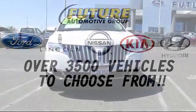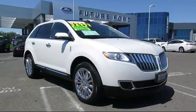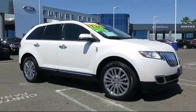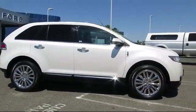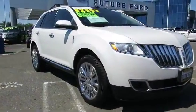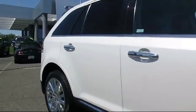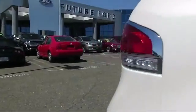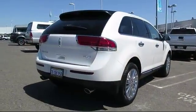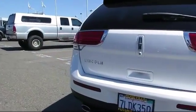For three generations, the Future Automotive Group has been Northern California's premier automotive dealer group. Here's another example of a Lincoln certified pre-owned vehicle from our giant selection of pre-owned cars and trucks. It comes equipped with Bluetooth smartphone integration, steering wheel controls, fog lights, cruise control, anti-lock braking, and tilt steering wheel, and has less than 30,000 miles on the odometer.